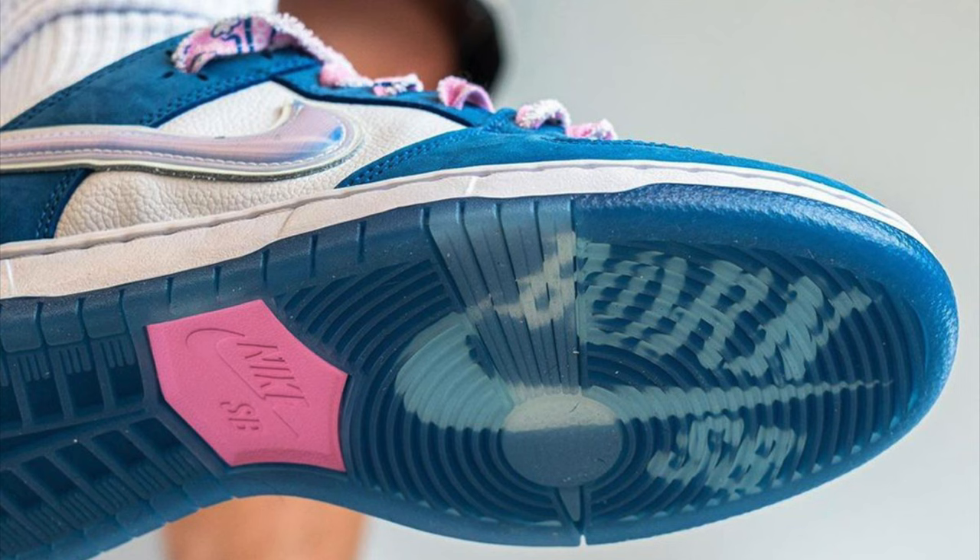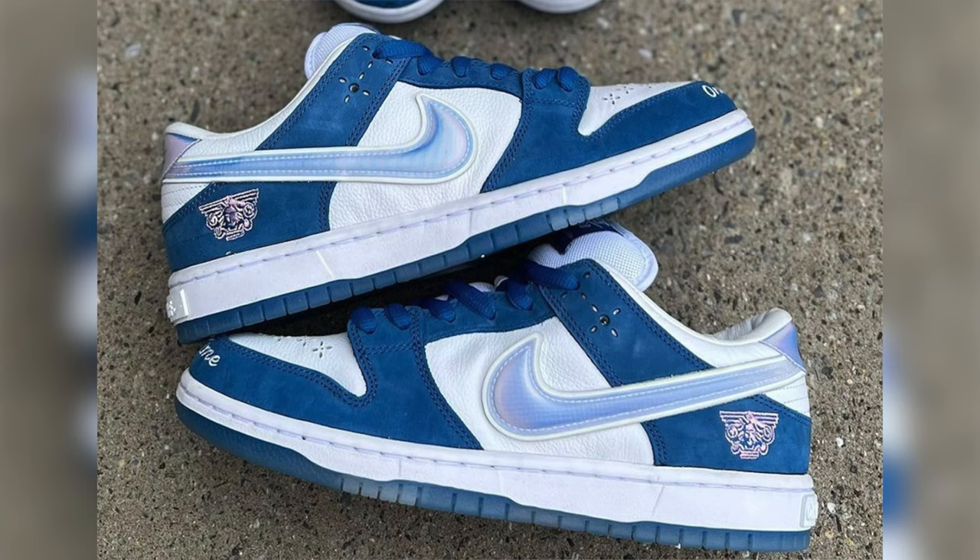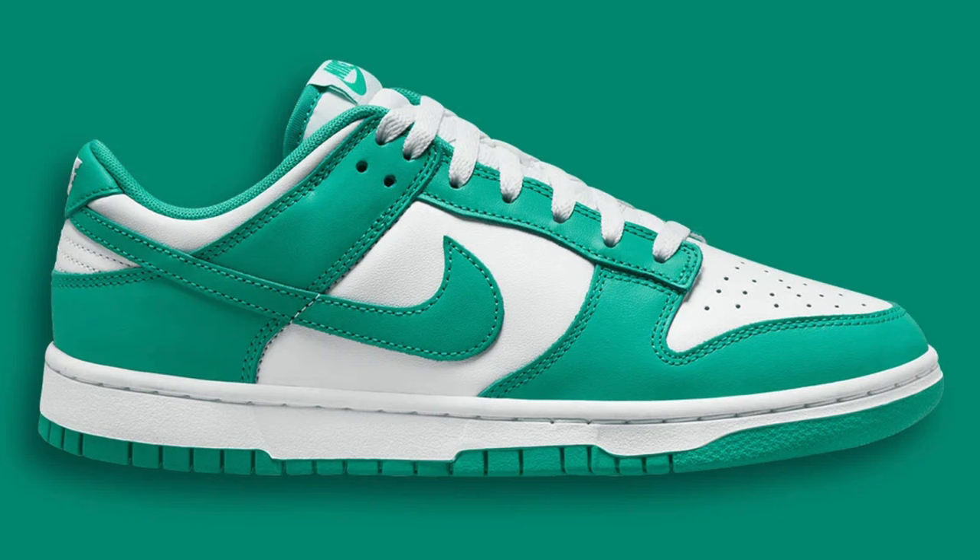One of the most anticipated dunks of the entire year is going to be the Nike SB Dunk Low Born and Raised. There are tons of hidden details on the bottom of the sneaker and within the sneaker — the materials seem very, very premium. This is without a doubt one of the best SB Dunk collaborations for the entire year that a lot of people are looking forward to.